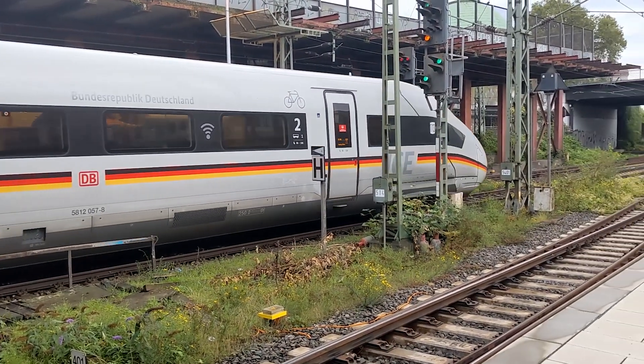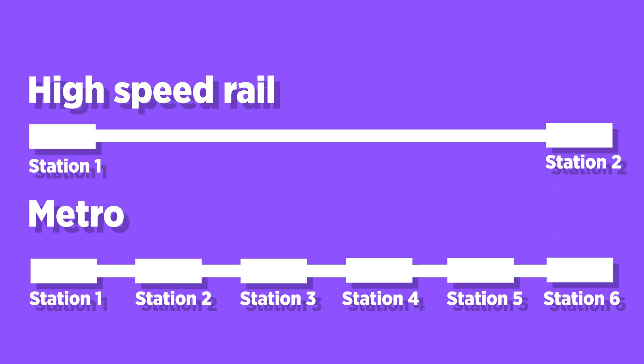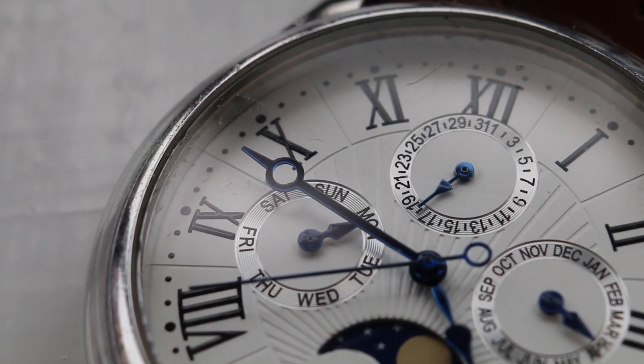High-speed trains usually have one or two doors on each side per carriage. This makes sense for high-speed trains, as the spacing between stations is far larger compared to metro trains, so it is not a big problem if they take more time at stations to board passengers. This is not the case with metro lines, which usually have a low distance between stations — typically between 500 meters and 2 kilometers. If metro trains took long at each station to board passengers, this would reduce the overall speed significantly, and the line might get so slow that people would choose to drive instead of taking the metro.